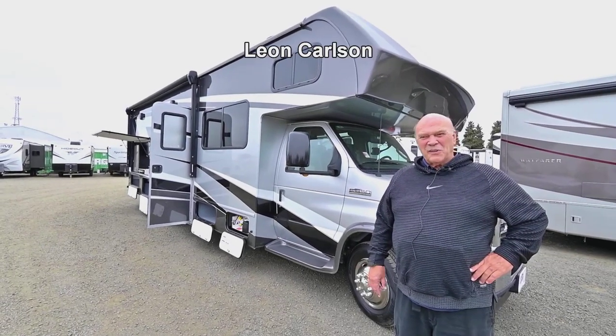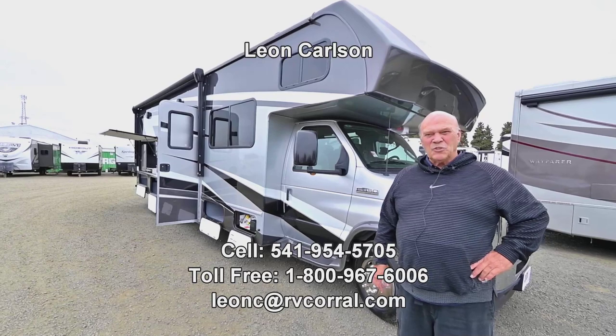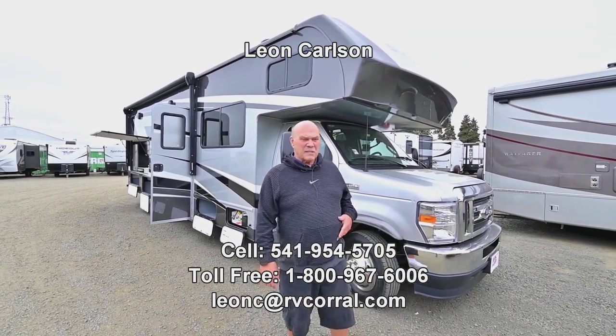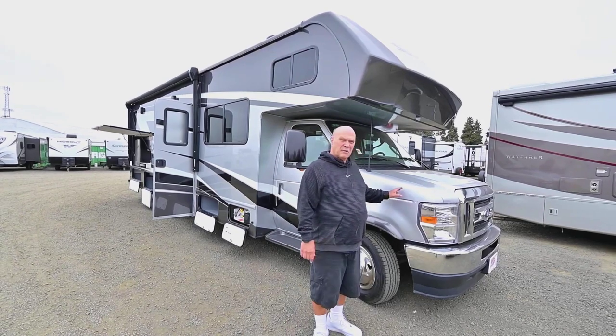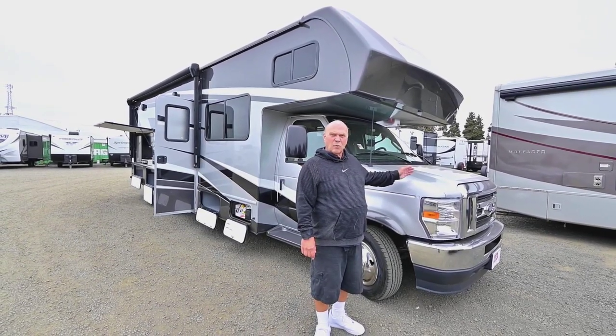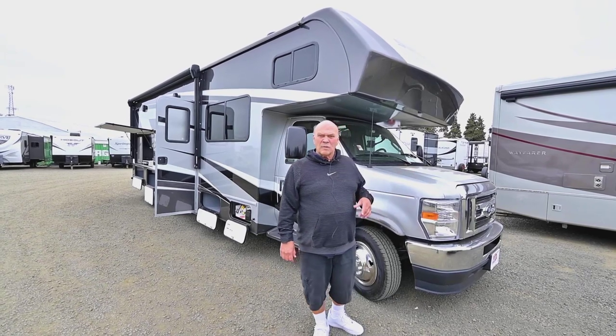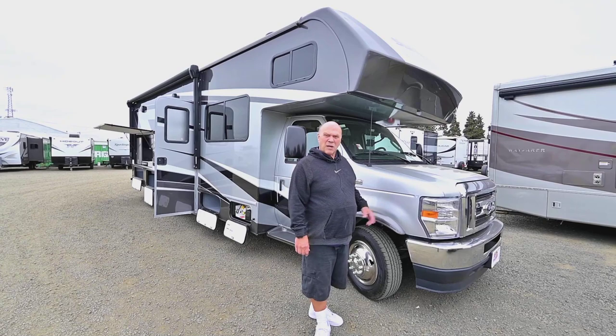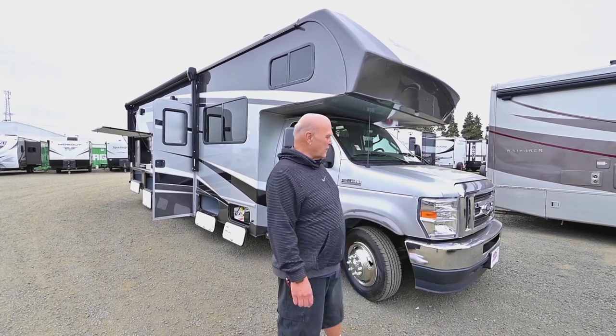Hello, I'm Leon Carlson with the RV Corral in beautiful Eugene, Oregon — an excellent place to work and an excellent place to buy something. Please call my cell phone for quick service at 541-954-5705, where we can discuss selling price, trade-ins, financing, and more.